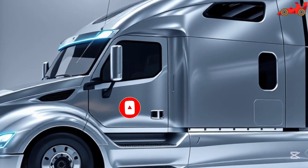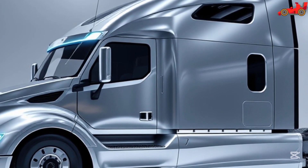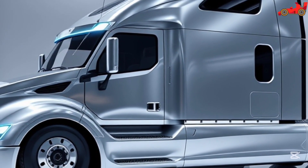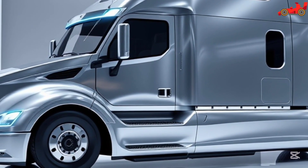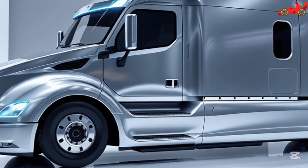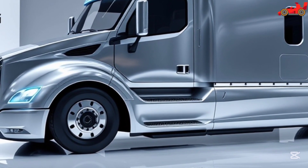Charging the Tesla Semi is fast and convenient with Tesla's Megacharger network, which delivers up to 70% charge in just 30 minutes. This allows drivers to minimize downtime and maximize productivity on long-haul routes. The Semi's regenerative braking system further enhances efficiency by capturing energy and feeding it back into the battery, reducing energy consumption.